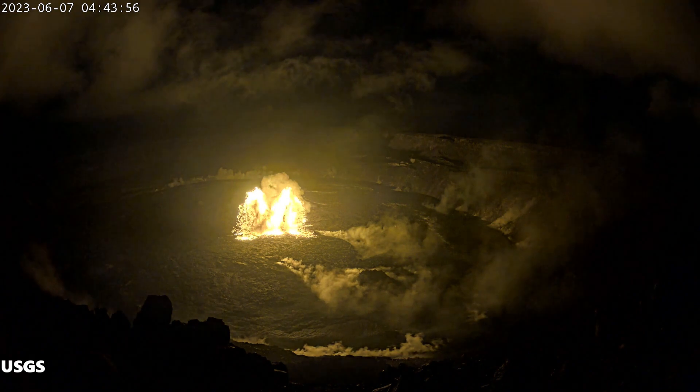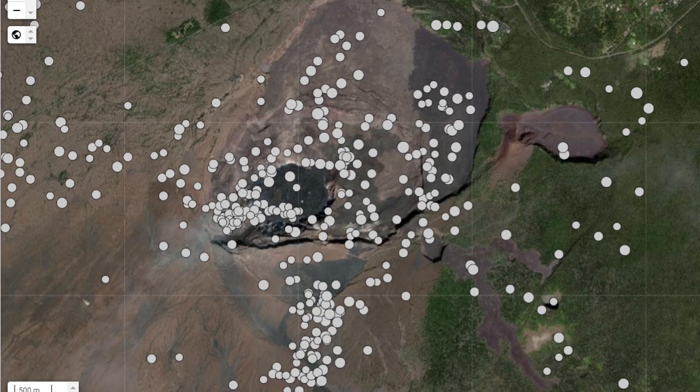I have been studying the earthquakes and where they were taking place on or around the summit of Kilauea volcano and noticed a pattern. Pay attention to this open area where little to no earthquakes were recorded.